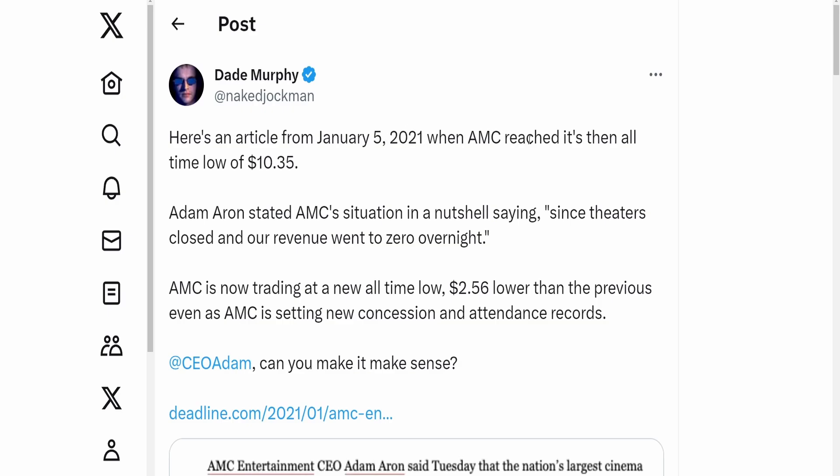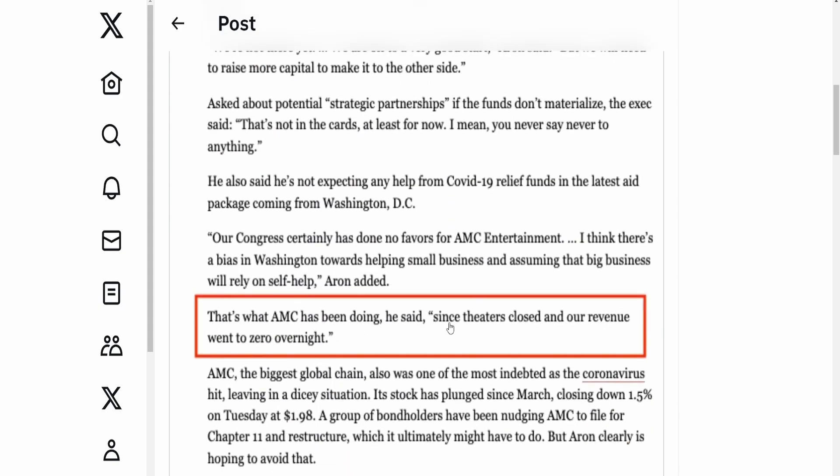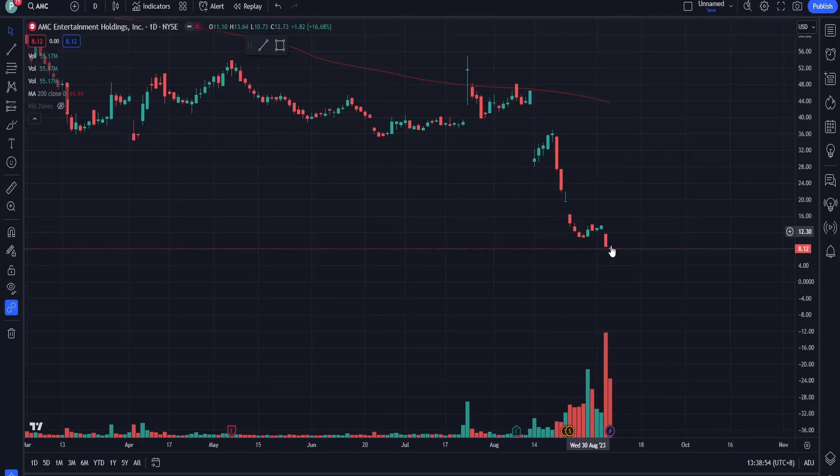Here's an article from January 5th, 2021, when AMC reached its then all-time low of $10.35. The CEO stated that since theaters were closed and revenue went to zero overnight, that's why AMC dropped to $10. Now bear in mind we are at $8.12 — post-split — so we are way below that prior low. Two years ago AMC dropping to an all-time low because of COVID made 100% sense: zero revenue, company price goes down.